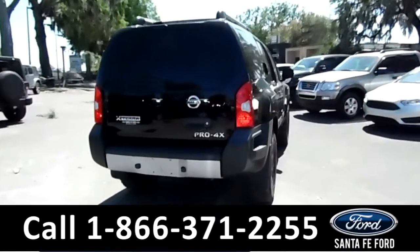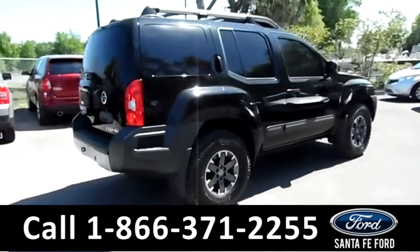It's only had one owner, with a clean Carfax, and it's still under its drivetrain warranty.